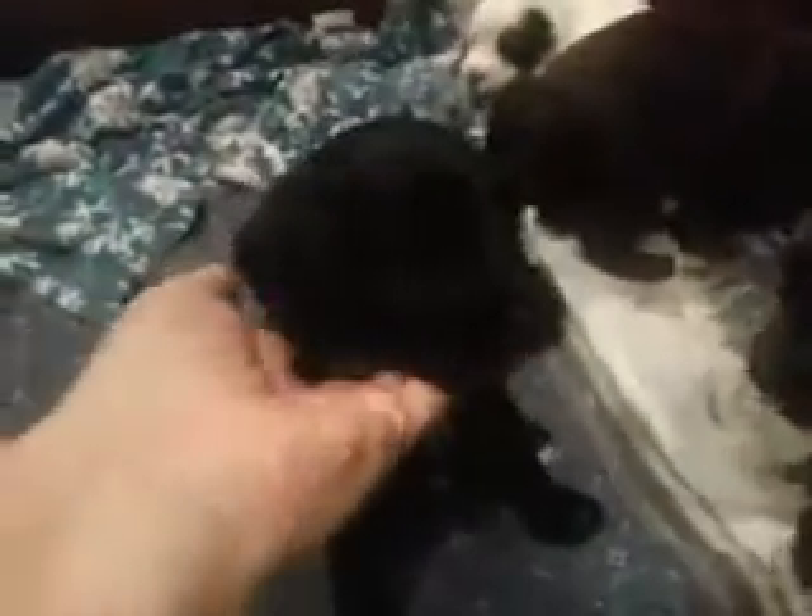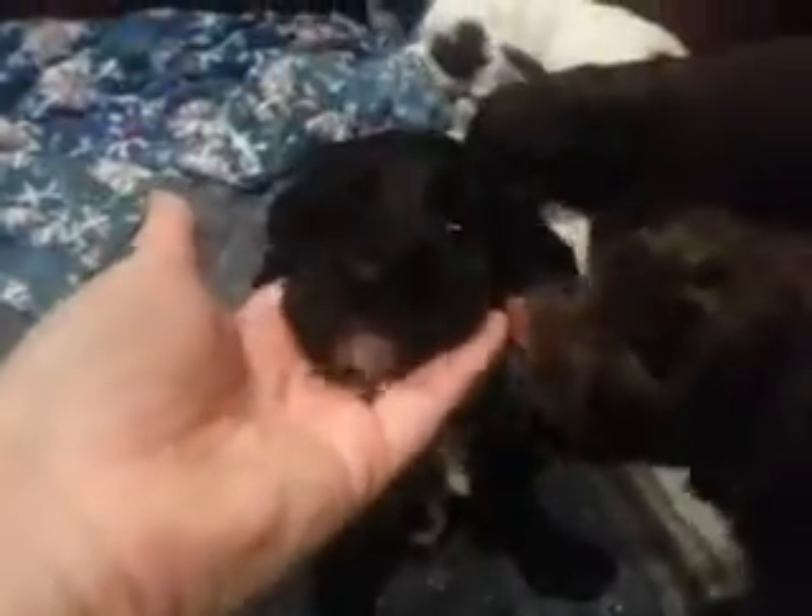This is our little girl, and she has four white toes. So this is a little black girl, and she has four white toes. Little white goatee, a little bit of white on her chest. Super cute.